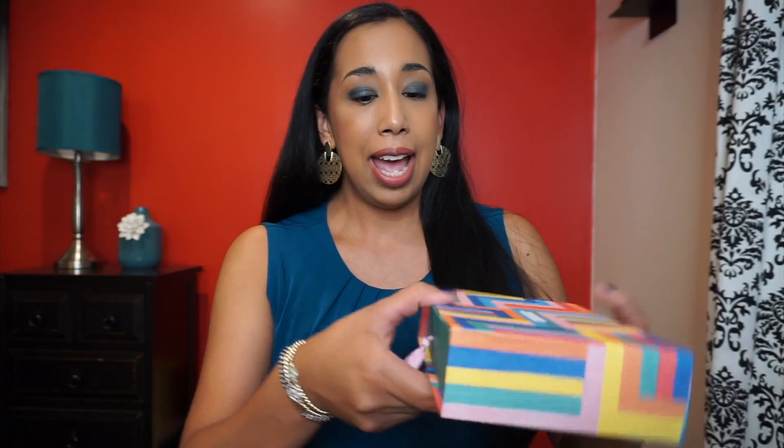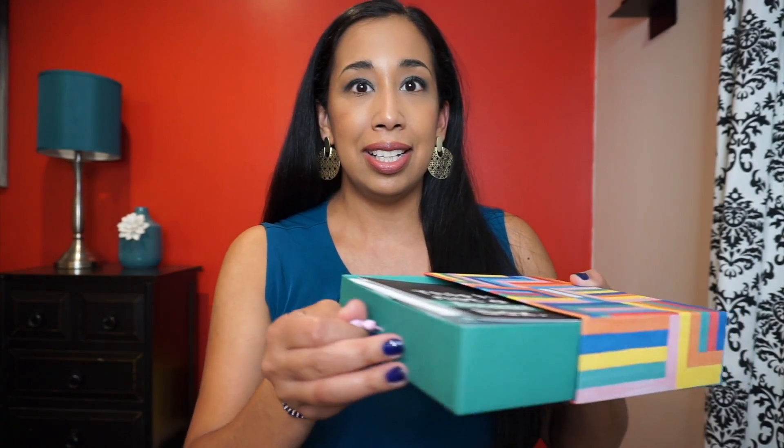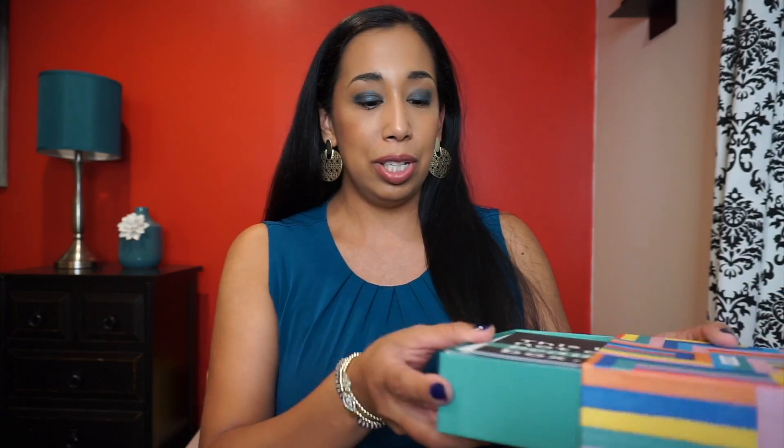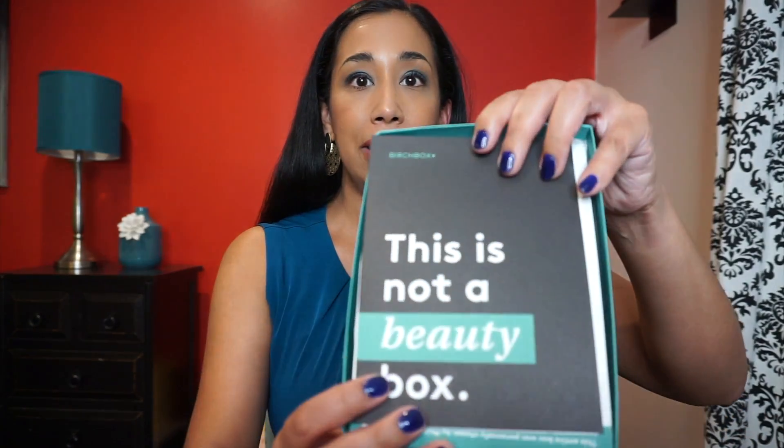This is the box — it looks so cute, it's very colorful and I love it. There's this little drawer which is really cute to recycle and save for some items. This is the way it looks inside. It says 'this is not a beauty box.'